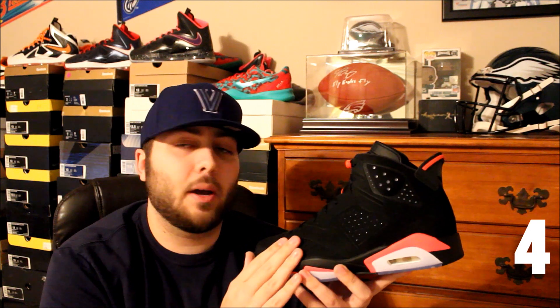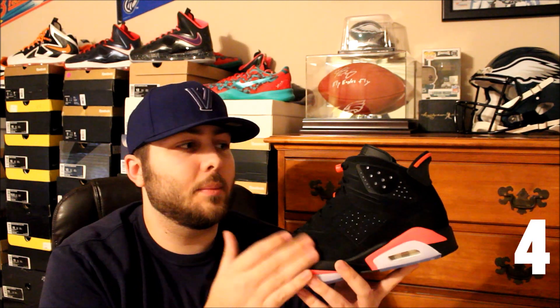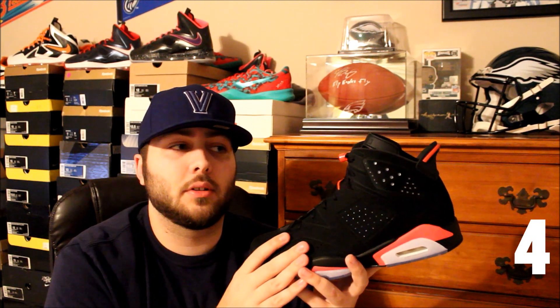At number four is my favorite Jordan retro release of the year — the Jordan 6 Infrared and Black. These are really really dope. I've been waiting forever for these to retro. I feel like they did a really good job with it — the quality could be a little better, but the 3M is really nice. These are definitely one of my favorite all-time Jordan retros, and these were my favorite Jordan release of 2014.